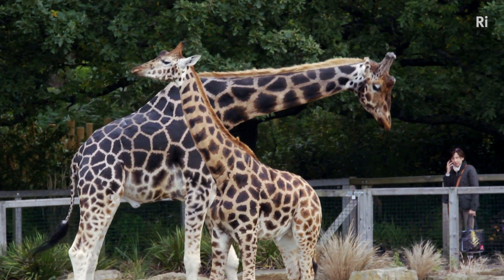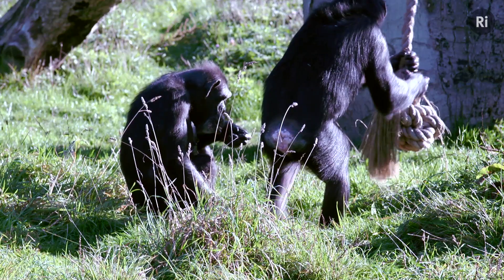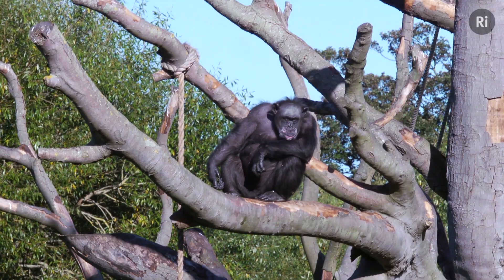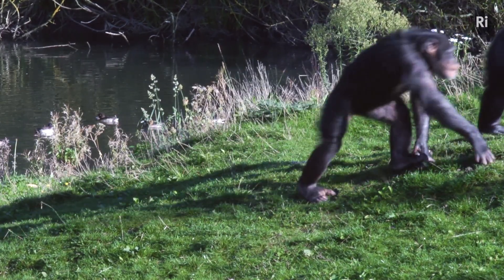Today I want to talk to you about chromosome 2, and to do that I've come to Dublin Zoo. You can probably see some chimpanzees here behind me, and one of the most surprising discoveries in modern genetics was that these animals, which really do look quite different from us physically, are at the genetic level almost indistinguishable — about 98% the same.